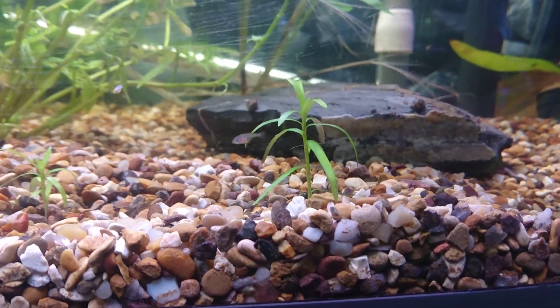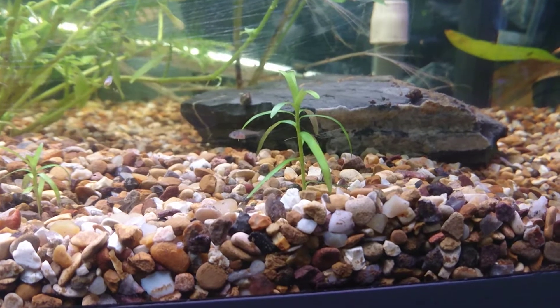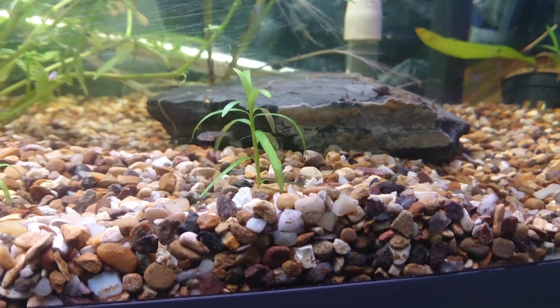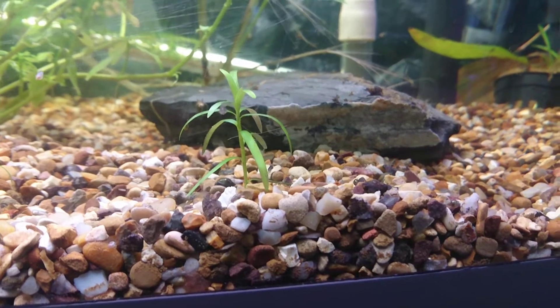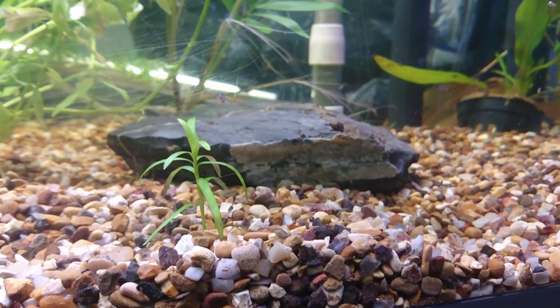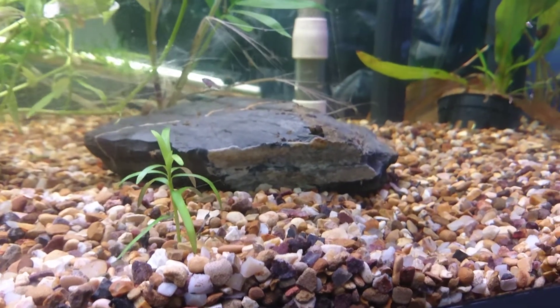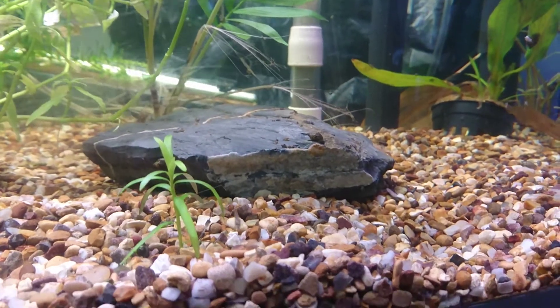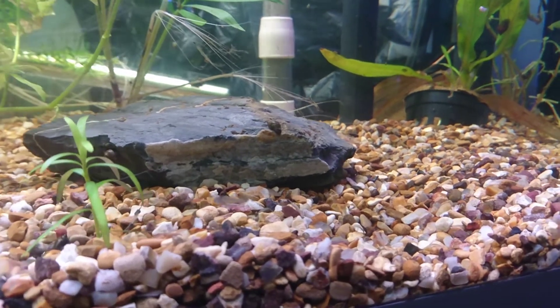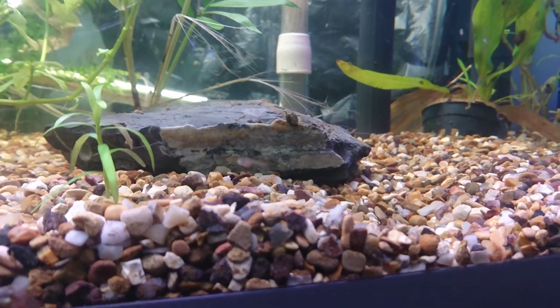These are the dwarf guppy fry, now about two and a half weeks old. As you can see, they are growing pretty well, and looking up closer you can see they are getting a little dorsal fin developing. Chasing after some of them — it's a bit hard to keep in focus.